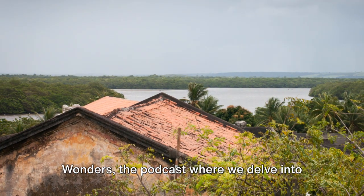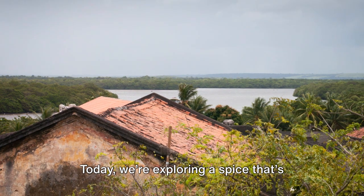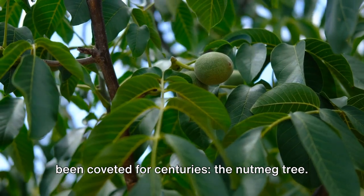Hello and welcome to Nature's Wonders, the podcast where we delve into the fascinating world of plants and herbs. Today, we're exploring a spice that's been coveted for centuries — the nutmeg tree.